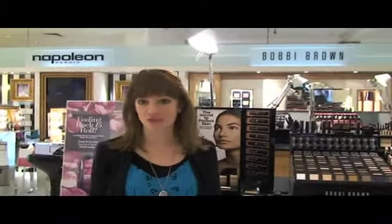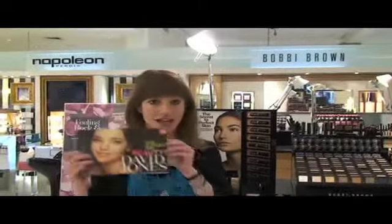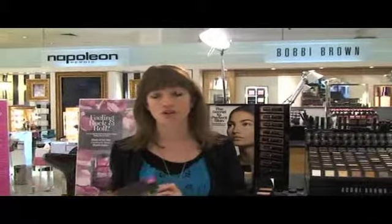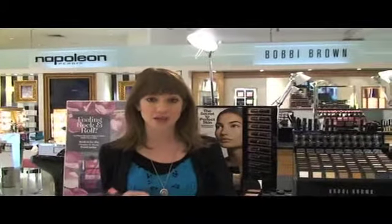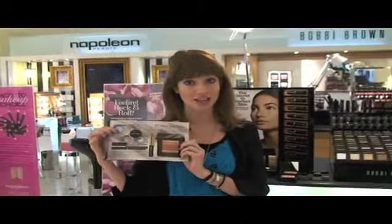Hi beauties! Have you ever wanted to sneak into a department store before or after hours? Well, guess what - we've done it. We're here at David Jones Tuesday morning before it's opened. There's no one here because today, very exciting, is the launch of the new David Jones Beauty Book, which takes you through the cosmetics floor and offers all sorts of gift with purchases and special deals exclusive to David Jones. First up, I'm at the Bobbi Brown counter where we're going to be talking about their new Beach Club collection.